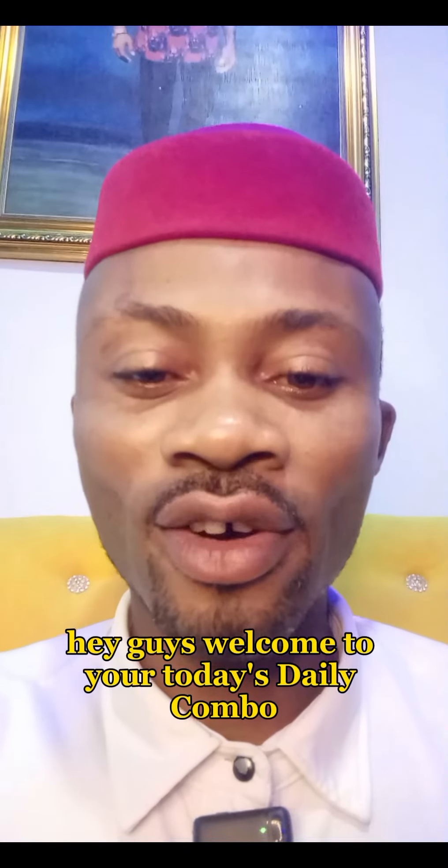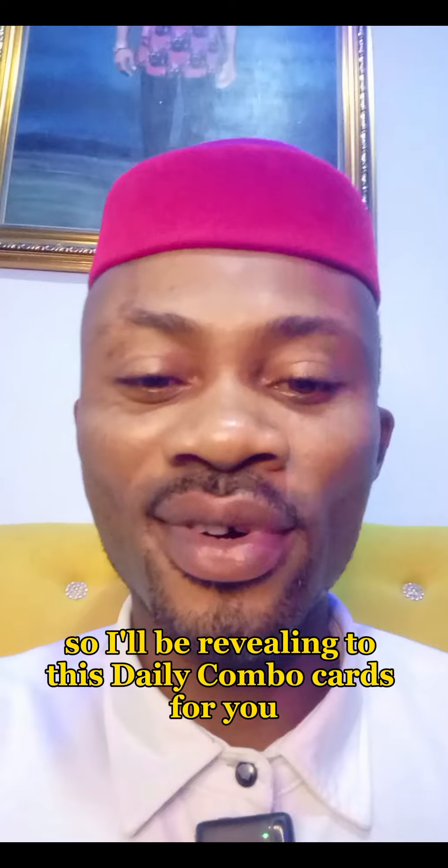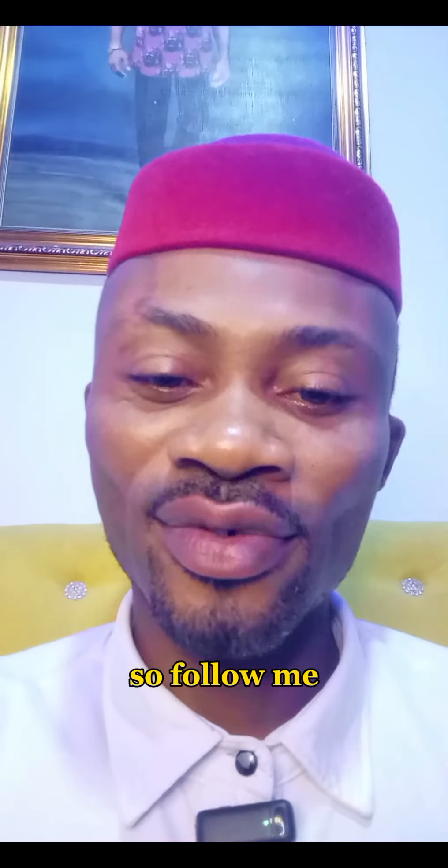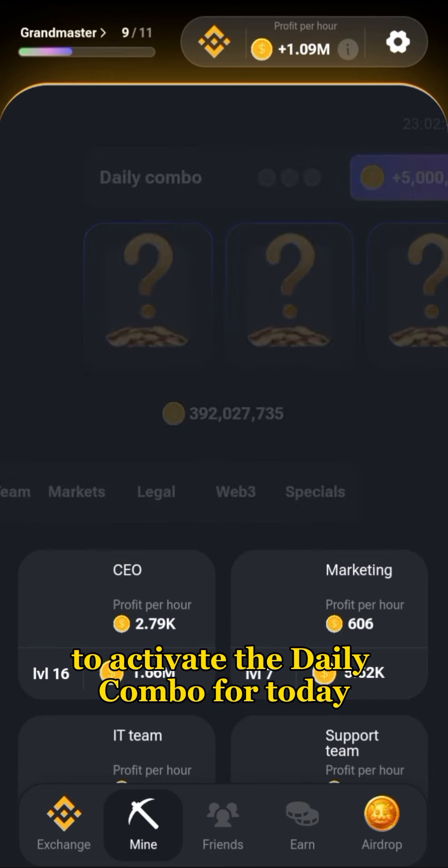Hey guys, welcome to today's daily combo. I'll be revealing today's daily combo cards for you, so follow me. Tap on your daily combo button to activate the daily combo for today.